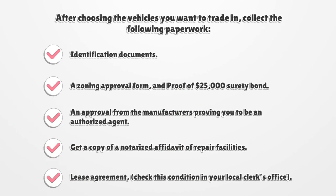After choosing the vehicles you want to trade in, collect the following paperwork: identification documents, a zoning approval form, and proof of a $25,000 surety bond. An approval from the manufacturers proving you to be an authorized agent. Get a copy of a notarized affidavit of repair facilities and a lease agreement. Check this condition in your local clerk's office.